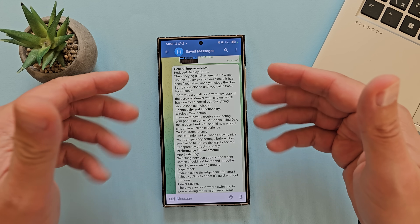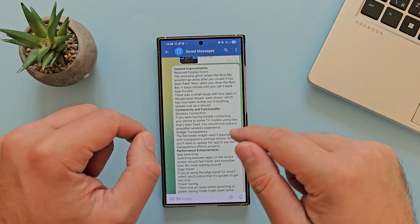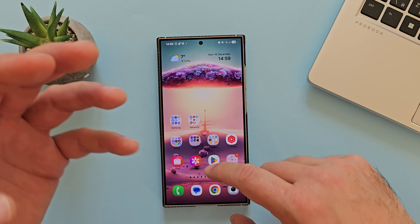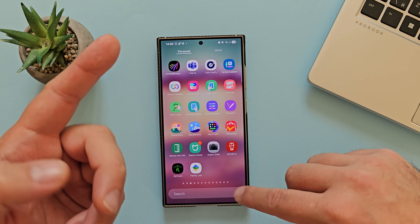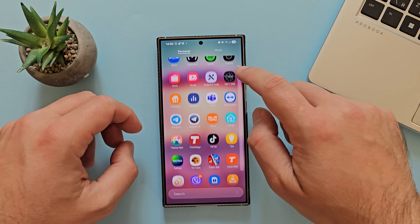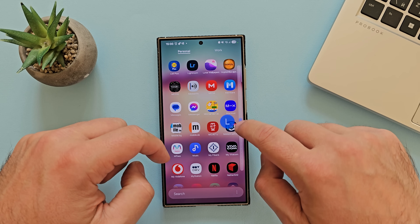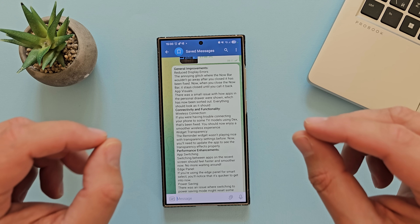There are also some fixes for app visuals. There was a small issue with how apps in the personal drawer were shown, which has now been sorted out — everything should look as it should. This is the standard app drawer. When you click sort and choose alphabetical order, you get the much-awaited vertical app drawer. I was not able to spot any issues, but there were some and now those are fixed as well.